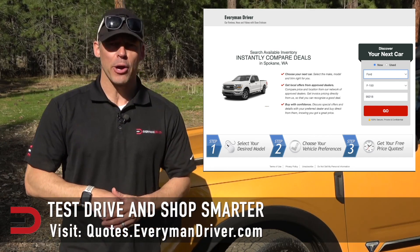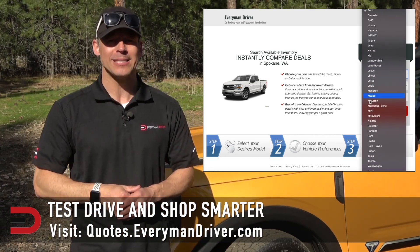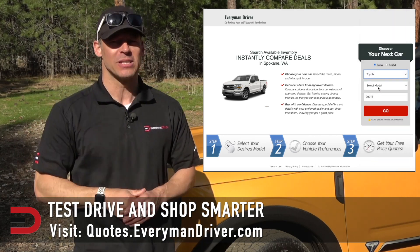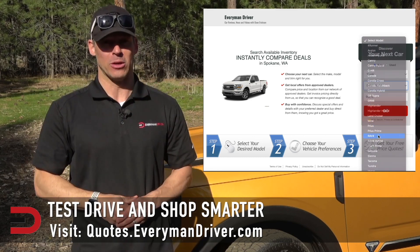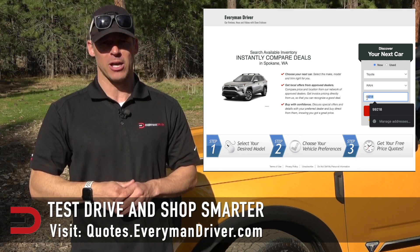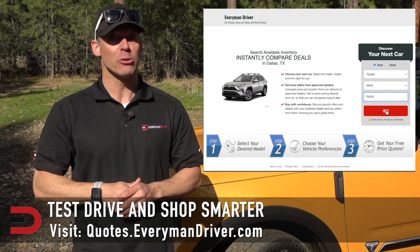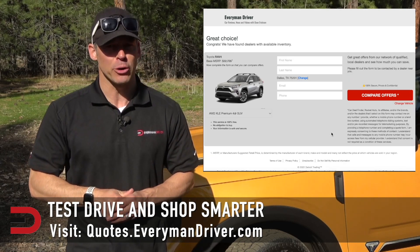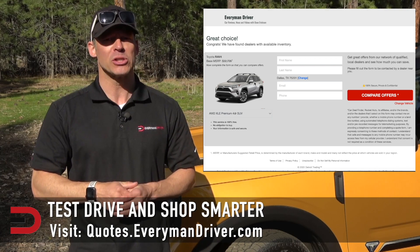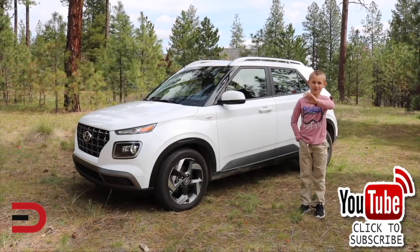One final note: if you are in the market for a new vehicle soon, connect with your local dealership and price and test drive at least three different vehicles. A vehicle's strengths and weaknesses can only be discovered when you're behind the wheel. Visit quotes.everymandriver.com, select the make, model, and your zip code, and you'll get invoice pricing in your area. Shop smarter with price quotes at quotes.everymandriver.com. Thanks for watching — please click subscribe and give us a thumbs up!